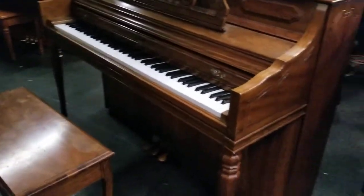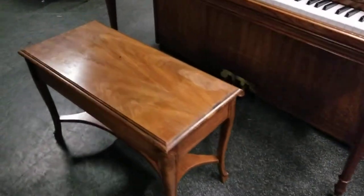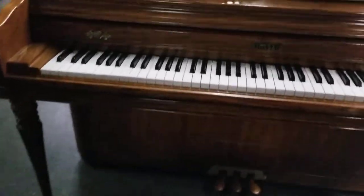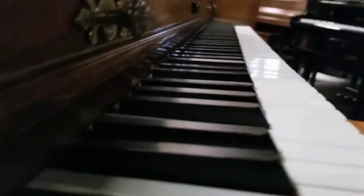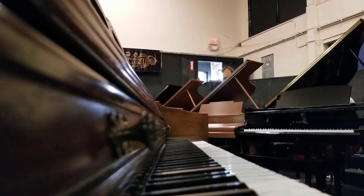The original bench is no longer with it, but we do have a matching bench finish-wise to go with it. Now we're just going to let you hear what this piano sounds like, so you can get an idea of what it does sound like.